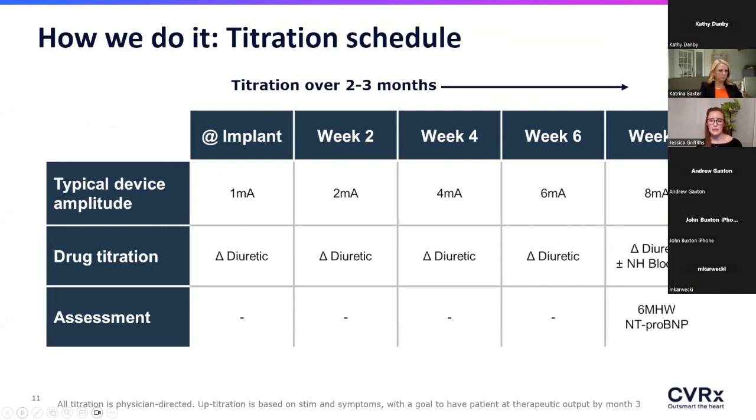This is a really good visual of what a titration schedule looks like. At the first several visits, we're not changing baseline GDMT — I think of the Barristim titration like a titration of an ARNi or a diuretic in itself: focus on that one variable and optimize it before revisiting where they were maximized on GDMT as tolerated.